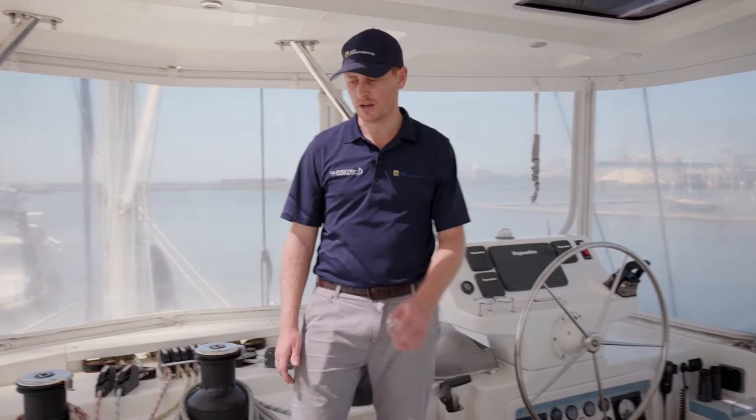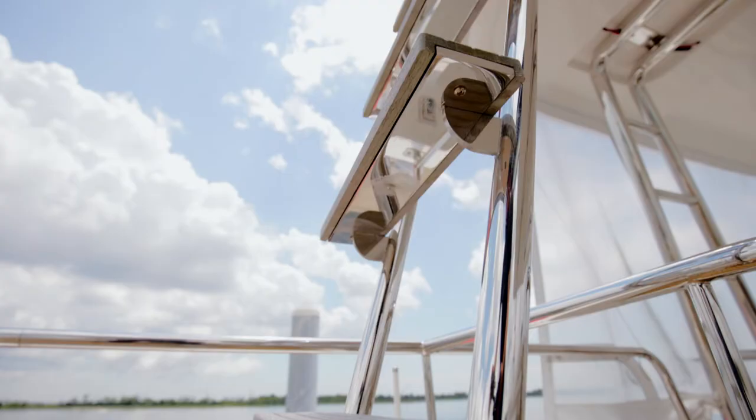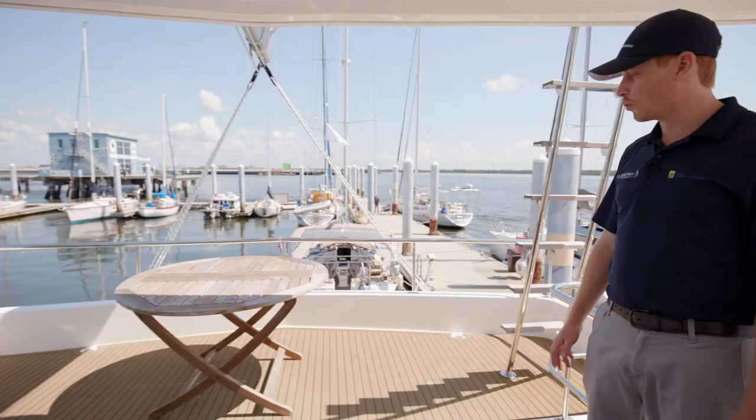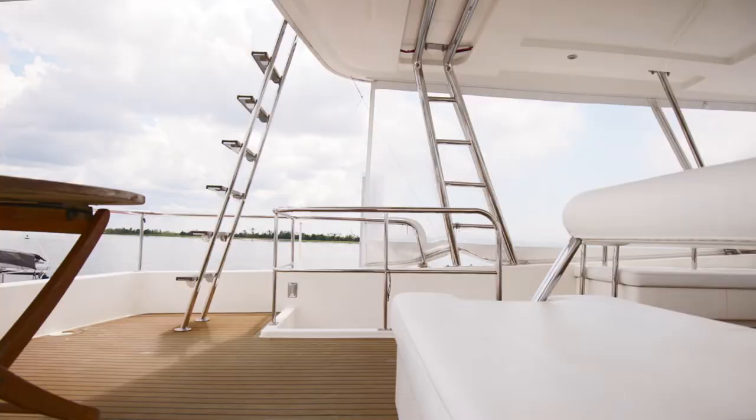As we step back in the flybridge, you will see we have access to the top of the hardtop. Up here you will find more service items such as your 1,200 watts of solar, access to the sail bags, all of that. And then out back here as well, just more space where you can throw out some chairs and lounge in the sun if you don't feel like being in the shade.